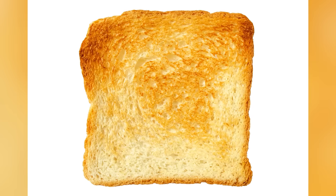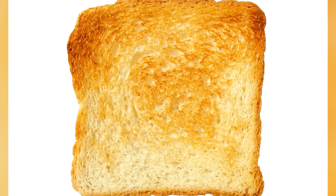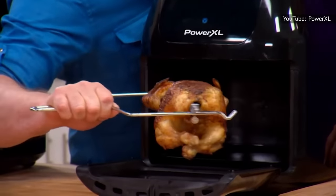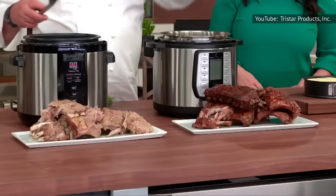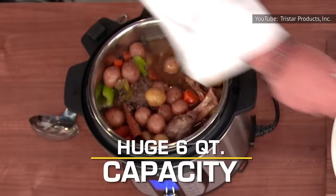They recommended toasting a slice of bread as a test. Some air fryers could toast it in about three minutes, while others took up to ten. That's not a huge deal when talking about bread, but when cooking chicken, it could mean the difference between enjoying a delicious meal and getting up close and personal with salmonella. When it comes to meats, use a good instant-read thermometer to make sure your meal is cooked all the way through.